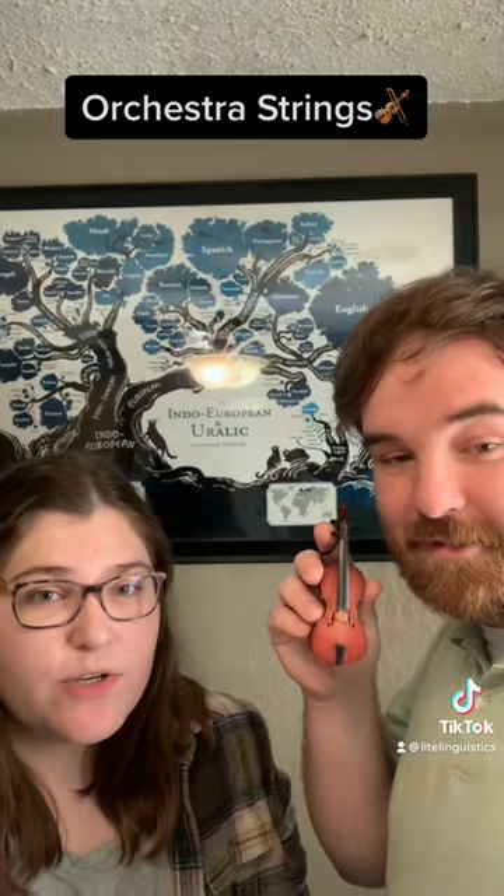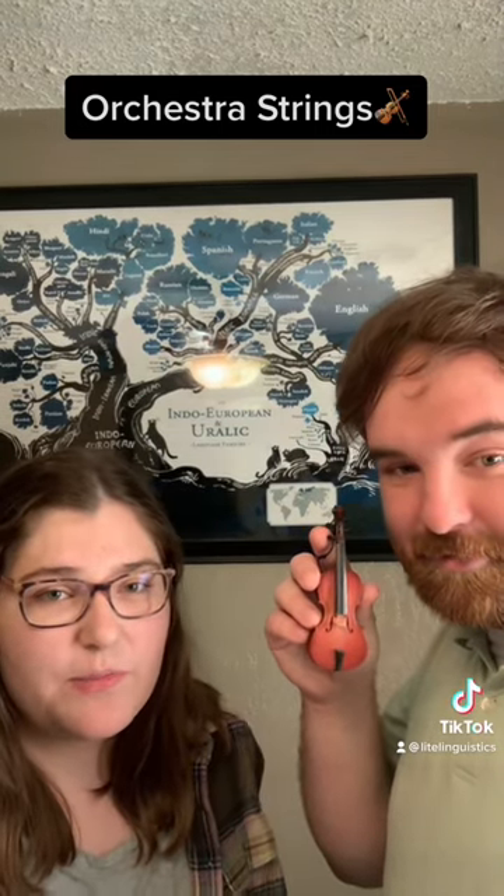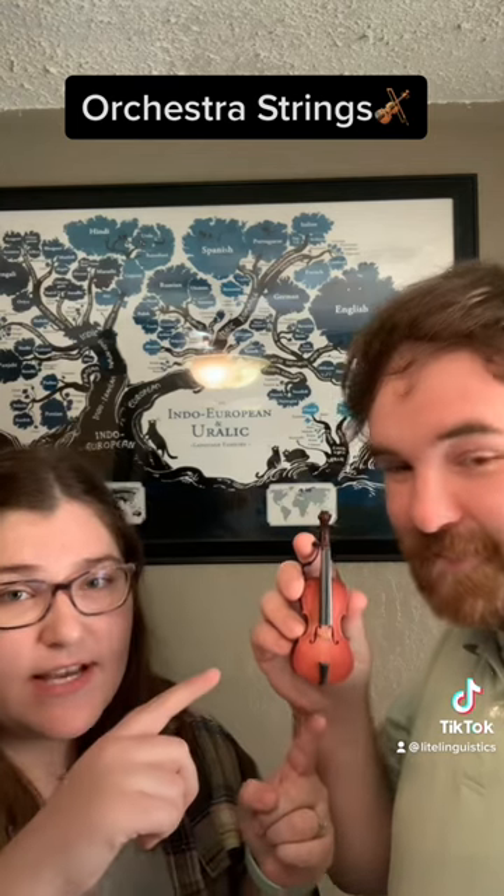There are four instruments in a string orchestra. Those are the violin, the viola, the cello, and the double bass. And most of them look like this.